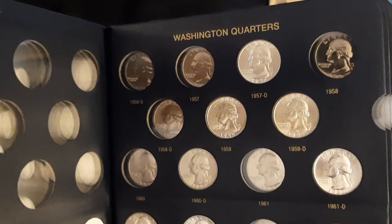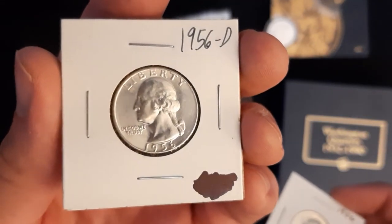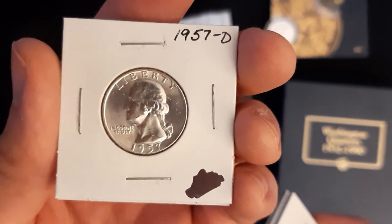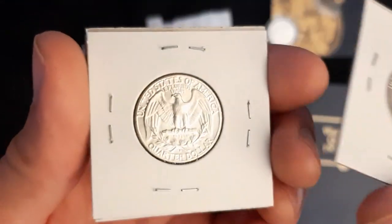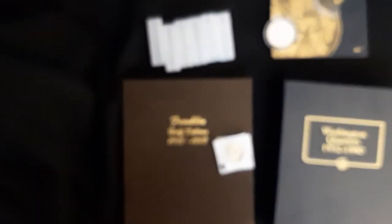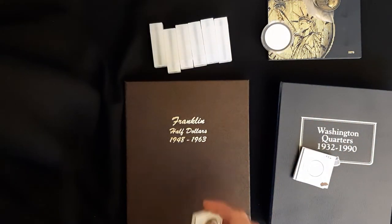I'm beginning to move backwards in the silver department. I got a 56 BU, 56D BU, 57 BU, 57D BU, and lastly a 58 BU. They all look pretty similar to one another but they are cool — all nice and frosty, good strikes, frosty white silver. I got these for not much over silver price, very excited about those deals.